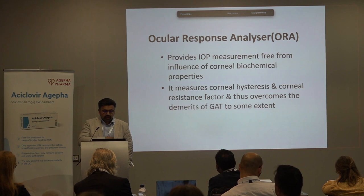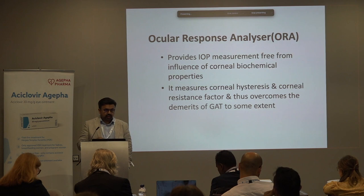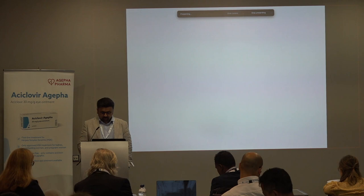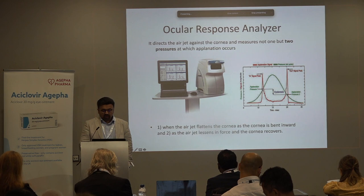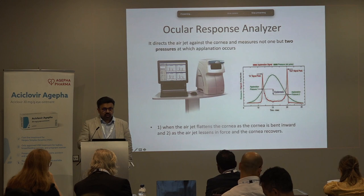The ocular response analyzer is being used more and more, giving an idea of the biomechanics of the cornea. You can have a thin cornea which is rigid, or a thick cornea which is more pliable. What we're measuring is corneal hysteresis: you apply an air puff to the cornea, the cornea flattens giving a signal, and then on recovery you get a second peak. The difference between these two peaks gives you a measure of the hysteresis.